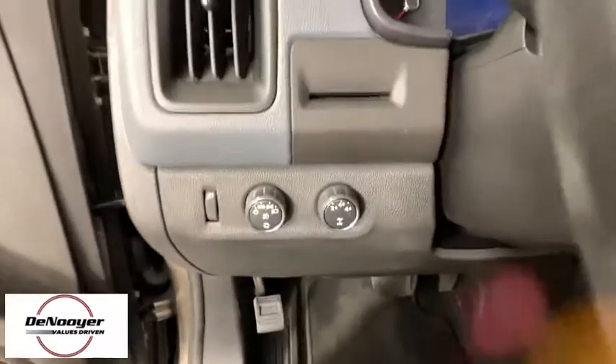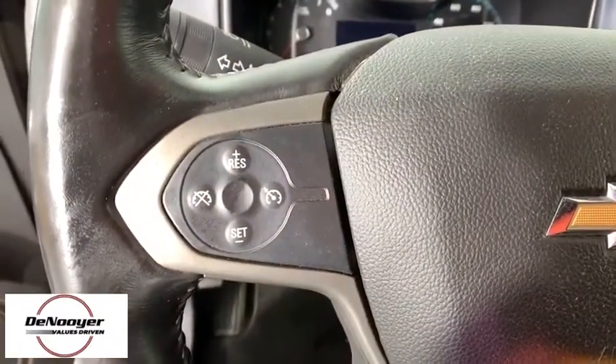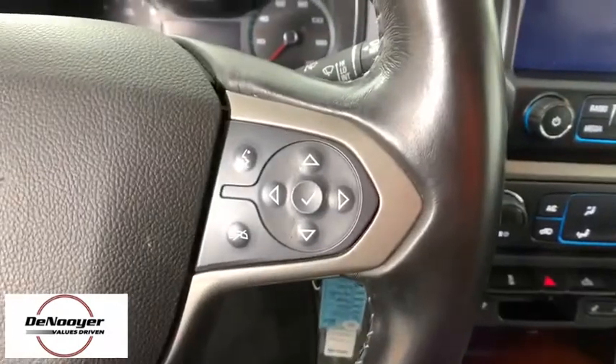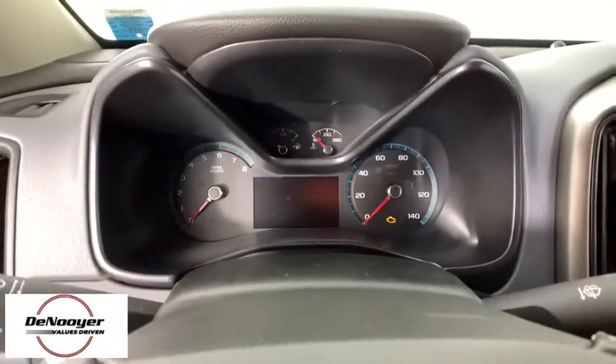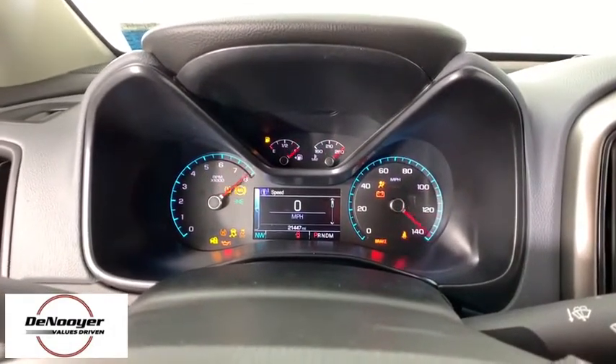Power windows, electronic stability control, security system, compass, fog lights, heated front driver and passenger seats, trip computer, panic alarm, overhead console, Sirius satellite radio.